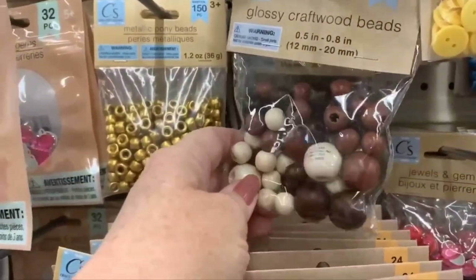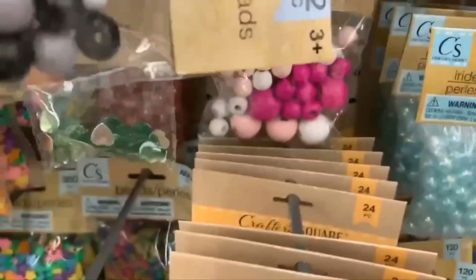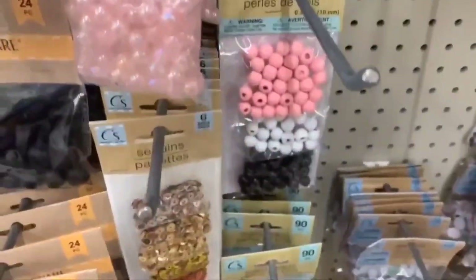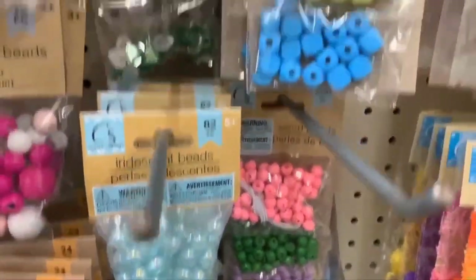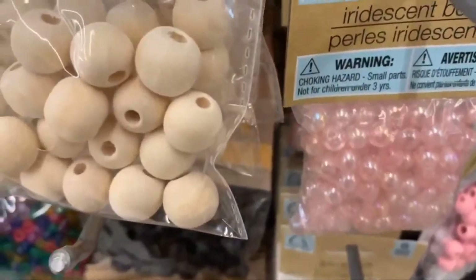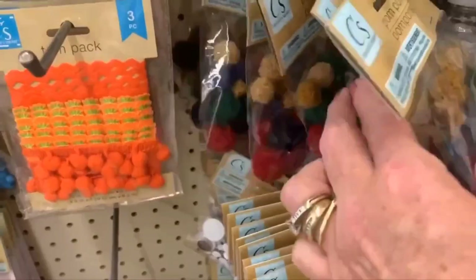A quick run-through of some more wooden beads: long barrel beads in two tones — white and gray, black and white, pinks, natural, and black. You can also get a three-pack with 90 beads. New iridescent beads come in pink and blue.